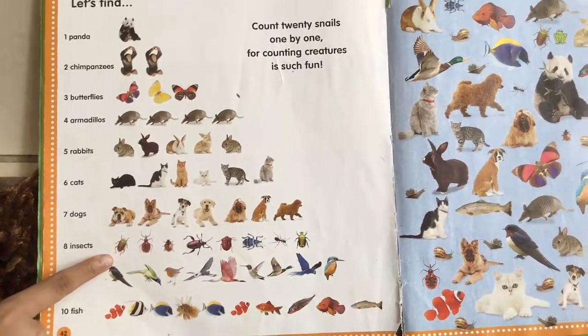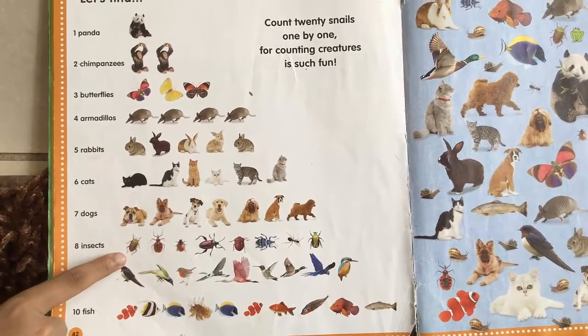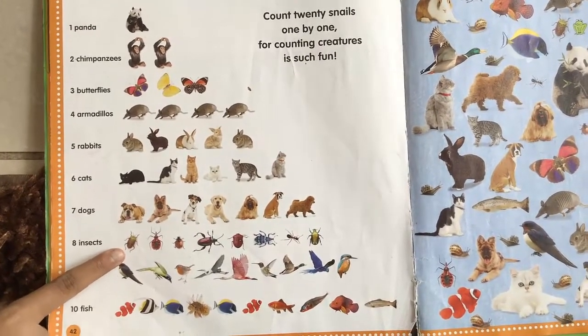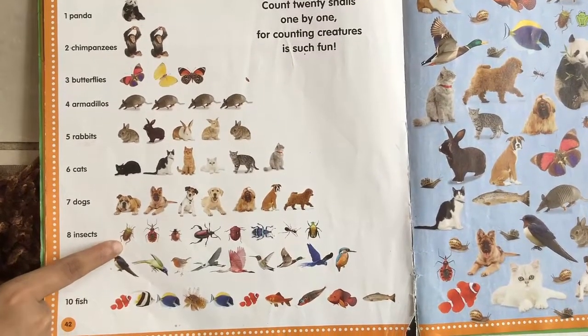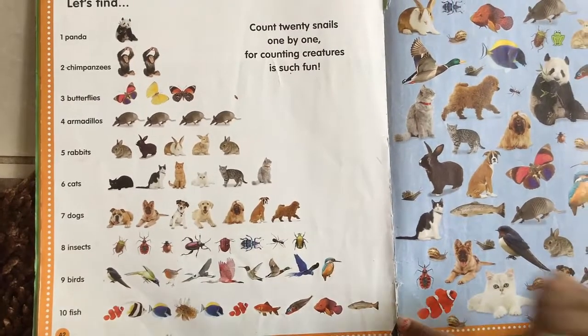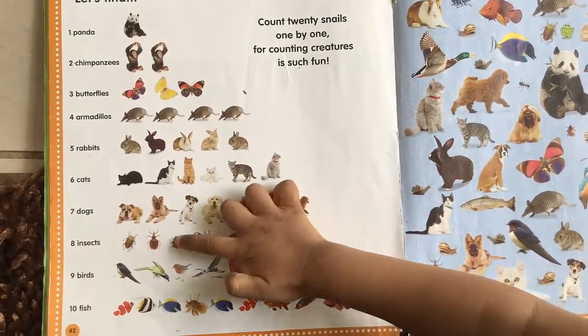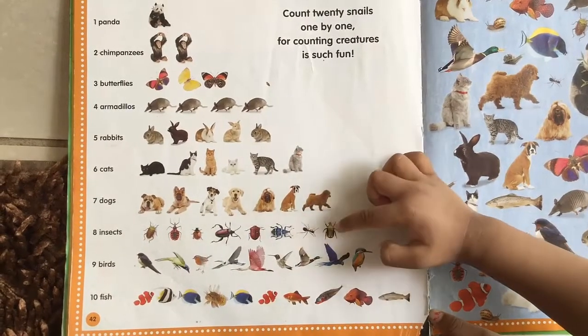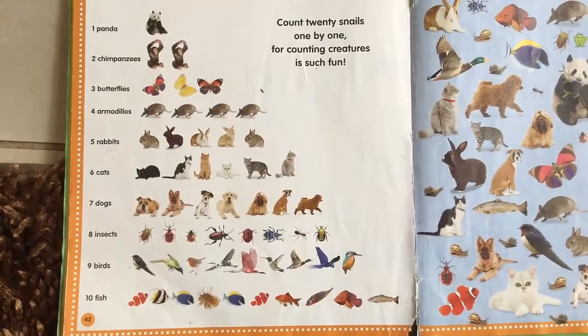Good job. Now what are these? They're insects. Insects. Now try to count them. One, two, three, four, five, six, seven, eight. Good job. There are eight insects.